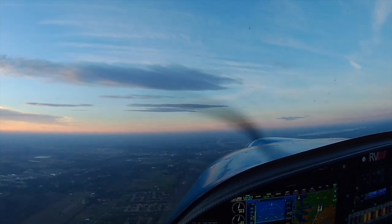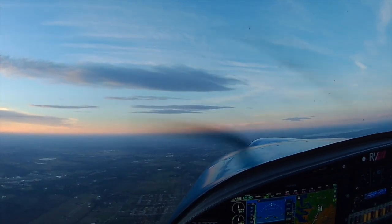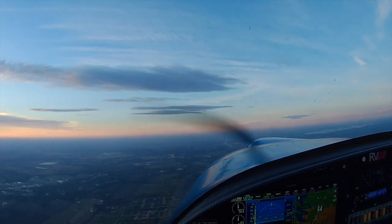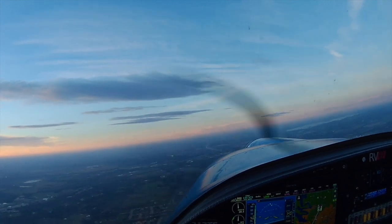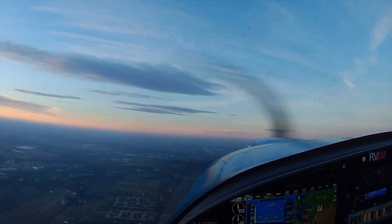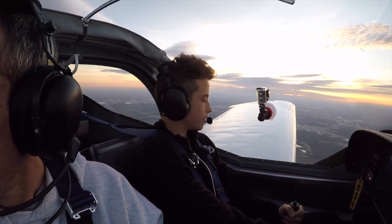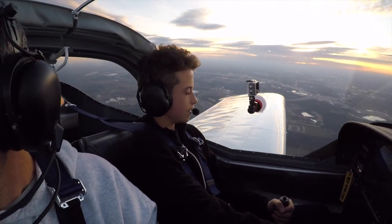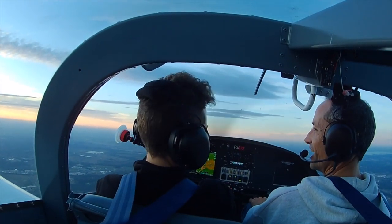We're just hovering here. We'll kind of do some turns in slow flight just to kind of see what it feels like. Yeah, we're not going 10 knots over the ground — we're going backwards. That's awesome. We're just hanging out over the same neighborhood. It's like, wait, that's an airplane, not a helicopter.